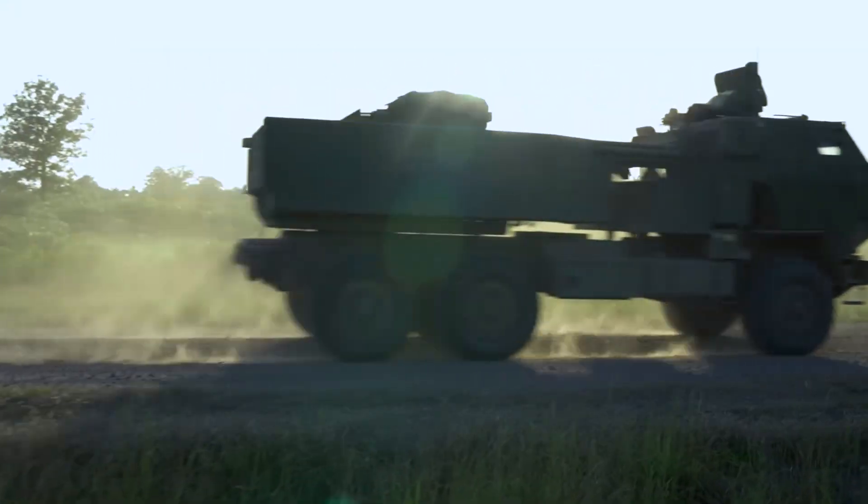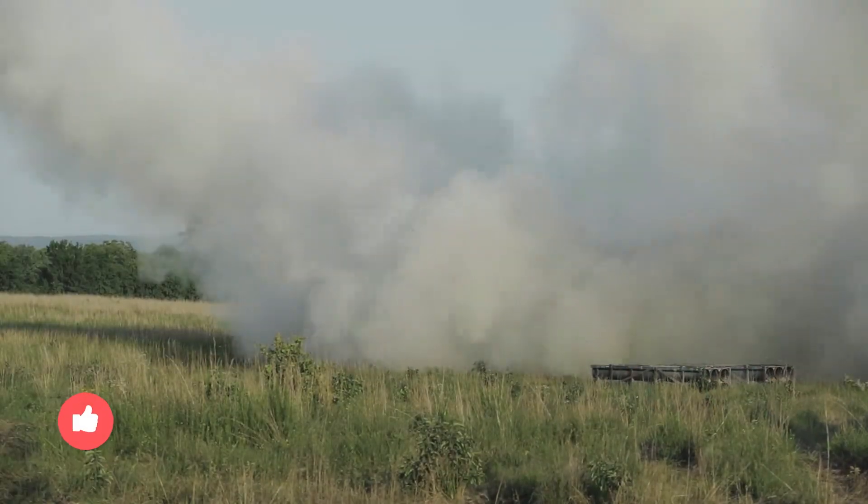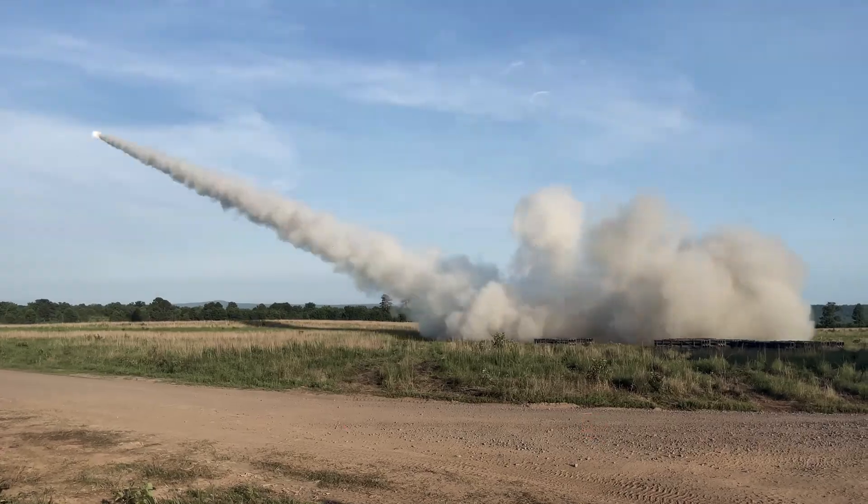Which of these military systems do you think is the most powerful? Let us know in the comments, and please like this video if you've enjoyed it. Thanks for watching!